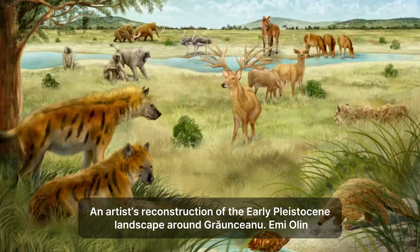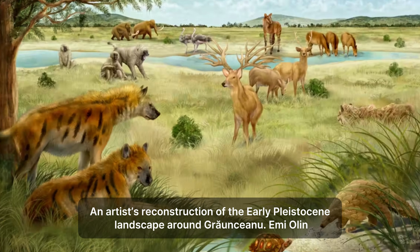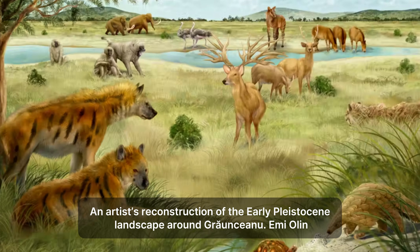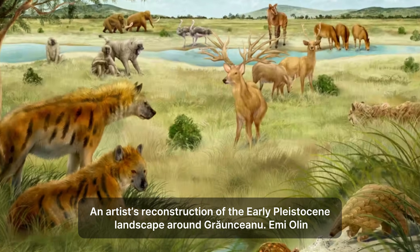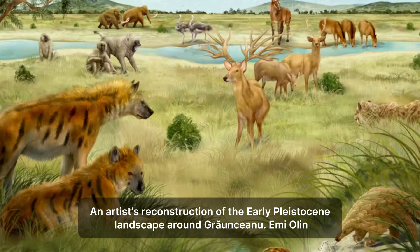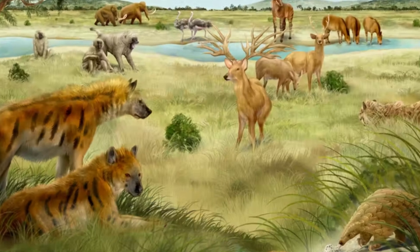What was this area like back then, nearly 2 million years ago? Fossil evidence tells us it wasn't dense forest or icy plains. It was likely a mix of grasslands and woodlands — what scientists call temperate forest steppe.